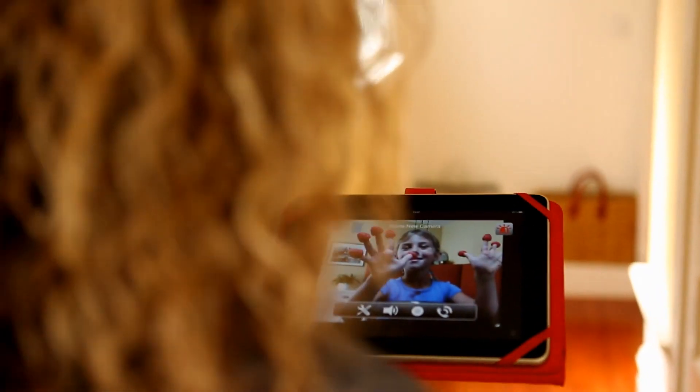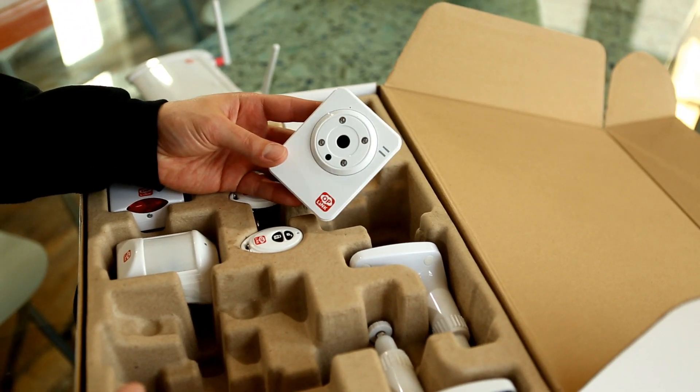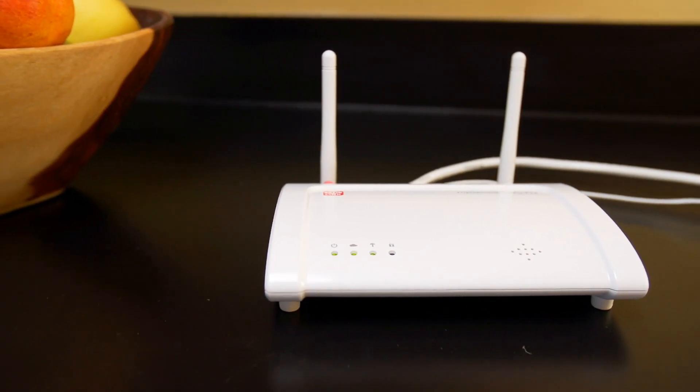If you ever want to expand your system that's really easy to do. You just add a camera or add a sensor at any time, plug it in, and it will automatically configure that new item.